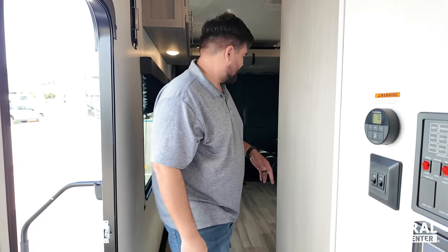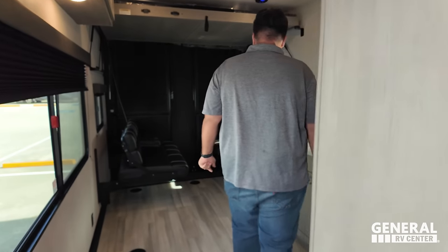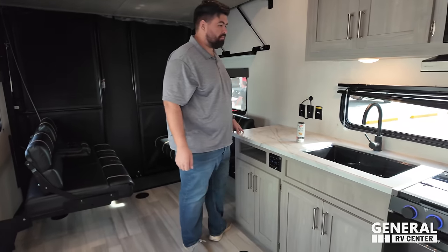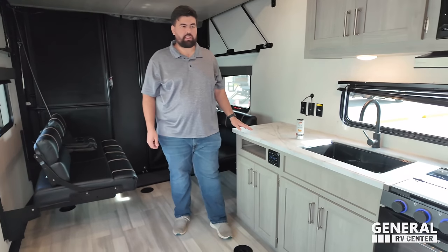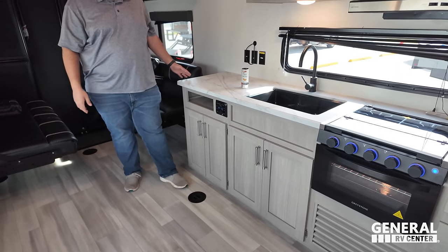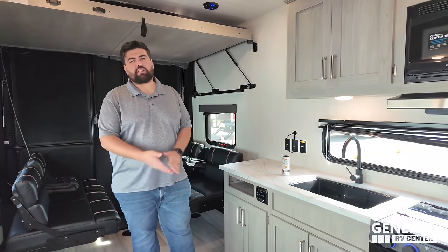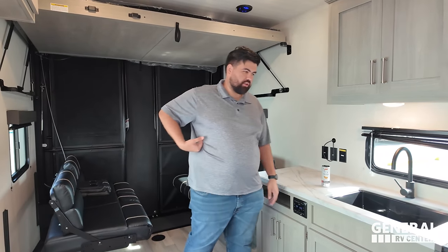Before everybody leaves, it's time for three things we love and three things we don't like. Like number one: I love how much countertop space is in here, given that it's a toy hauler — a lot of times they'll shrink that down. I like how they prioritized the kitchen a little more in this floor plan.